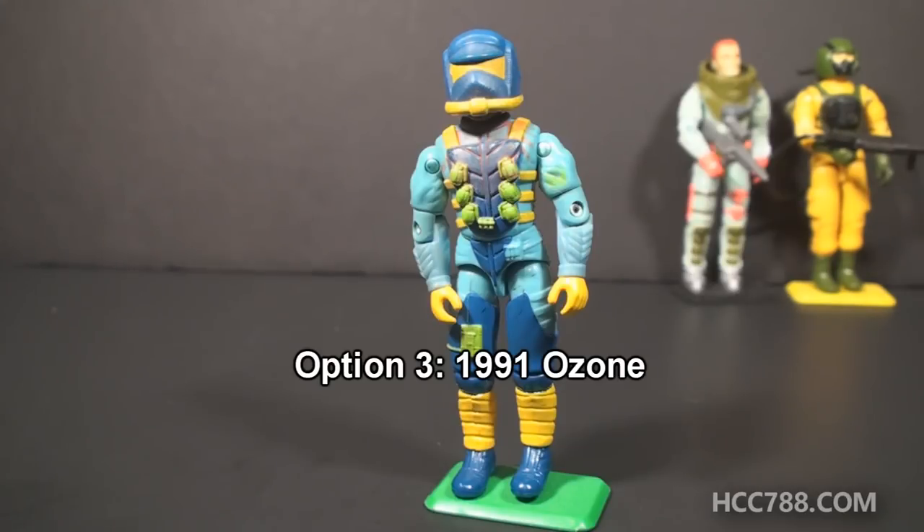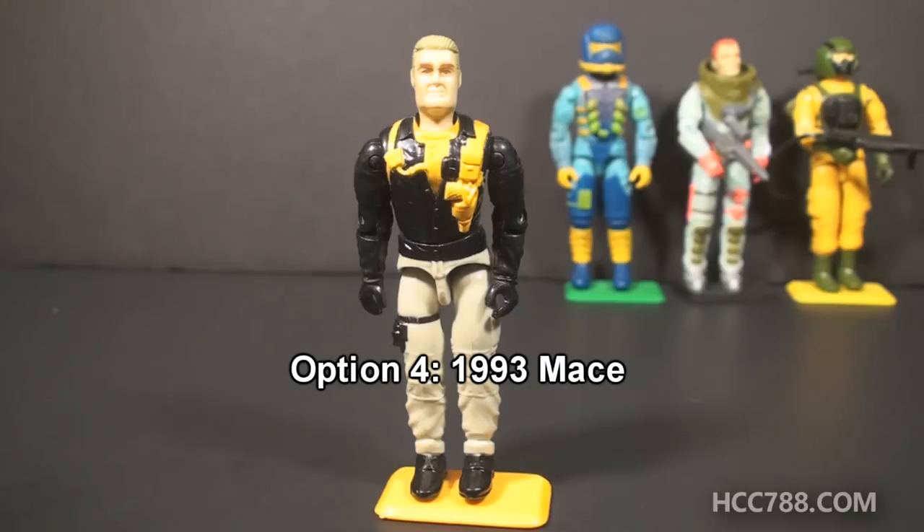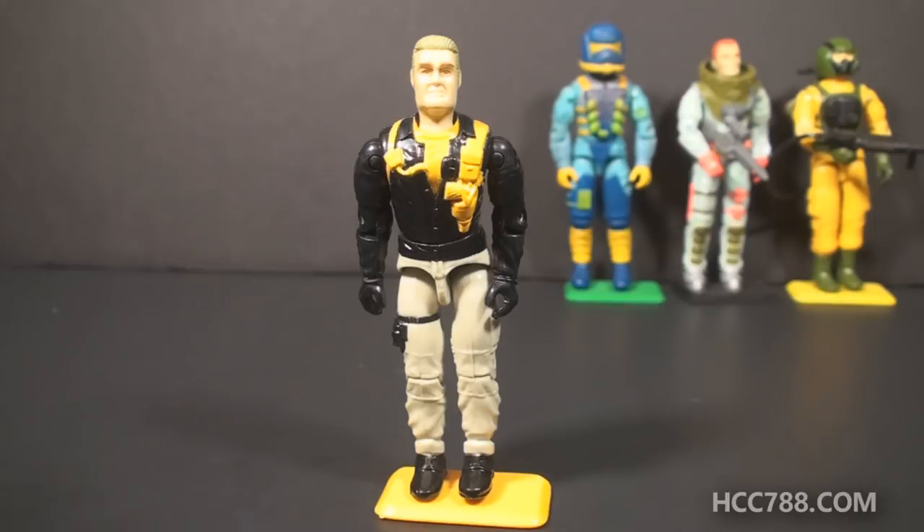Option 3 will be Ozone from 1991, the Eco-Warriors figure. You know we always have fun times with Eco-Warriors, so if you'd like to see a review of Ozone, select Option 3. Option 4 will be Mace from 1993, a plain figure with some crazy accessories. If you'd like to see a review of Mace, select Option 4.